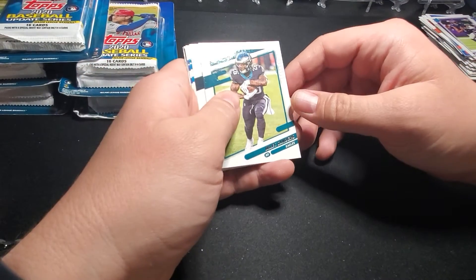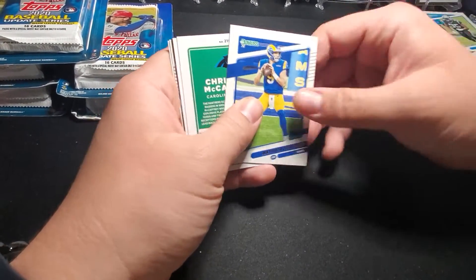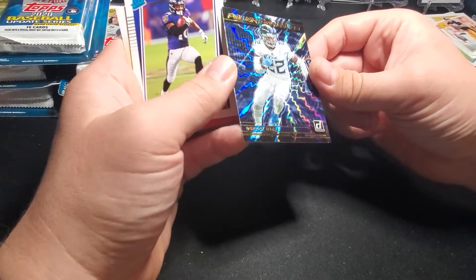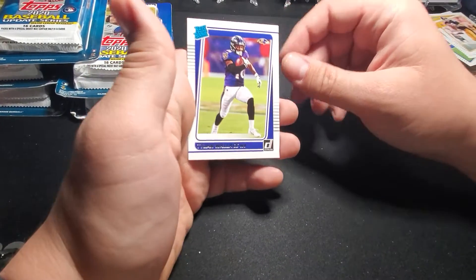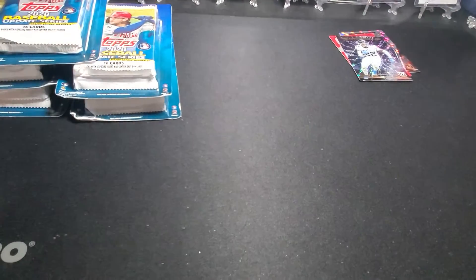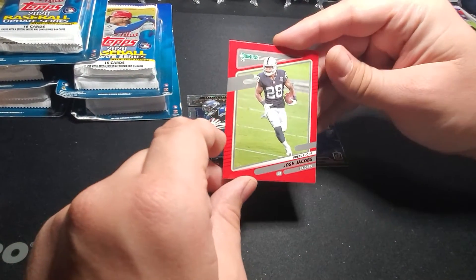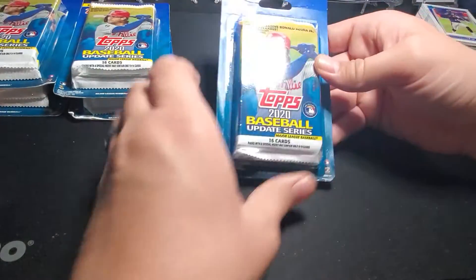Last pack here — Miles Sanders, Andy Dalton, Derek Brown, Matthew Stafford, little CMC with no helmet, Terry Bradshaw, Derrick Henry — nice little foil here. Power Formulas, it's a nice looking card. Tylan Wallace Rated Rookie and a Kid Reporter. Nothing too spectacular — got a couple of nice little foils of two big stars, and Josh Jacobs.